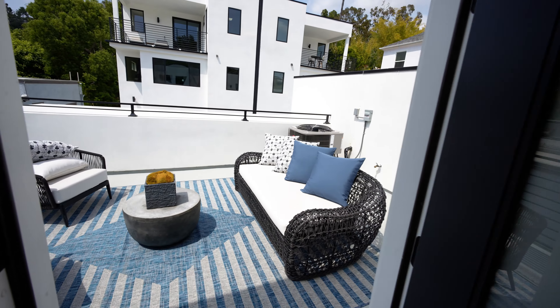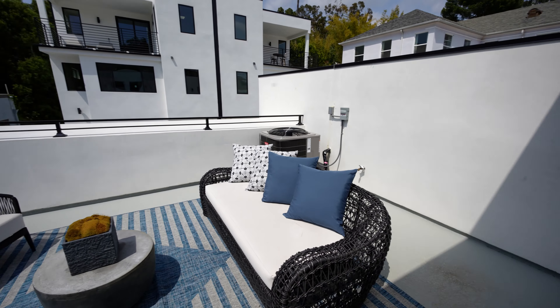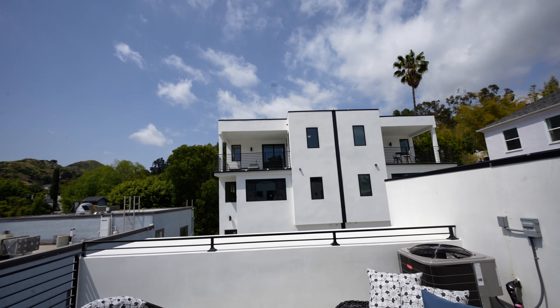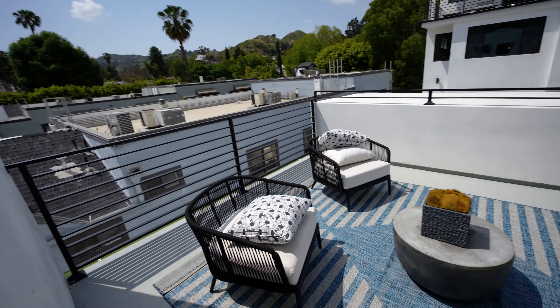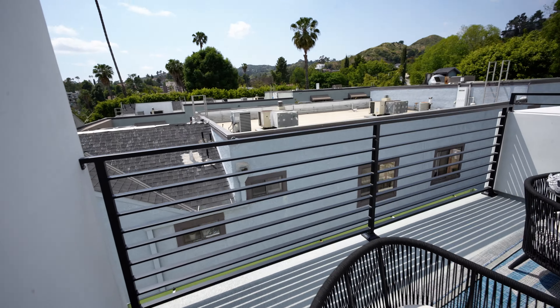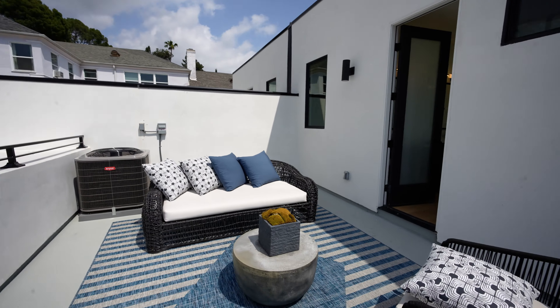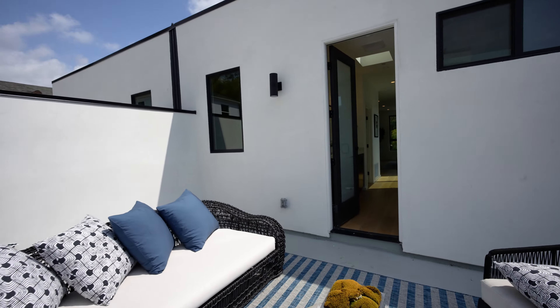And look at this — there's another outdoor balcony off the primary bathroom, through a tinted window and door. This one is much bigger than the bedroom balcony and completely private — the tinted glass means no one would even know you're out here. Looking down you can see the beautiful landscaping and the other garages in this four-unit new construction development. This is just a beautiful unit overall.